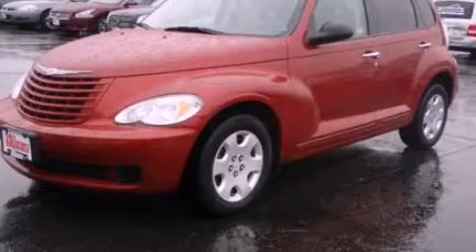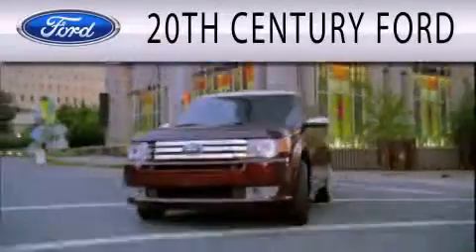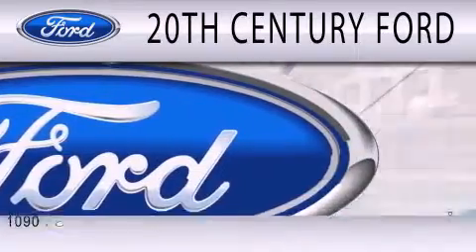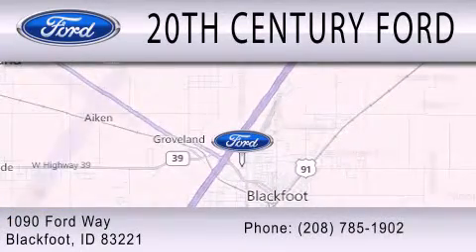Stop by today and test drive this vehicle for yourself. 20th Century Ford is dedicated to doing everything possible to ensure that the experience you have selecting your next vehicle is as pleasant as possible. We are located at 1090 Ford Way in Blackfoot.